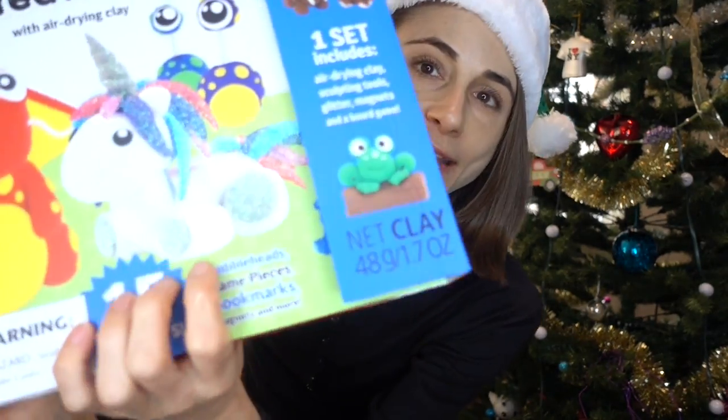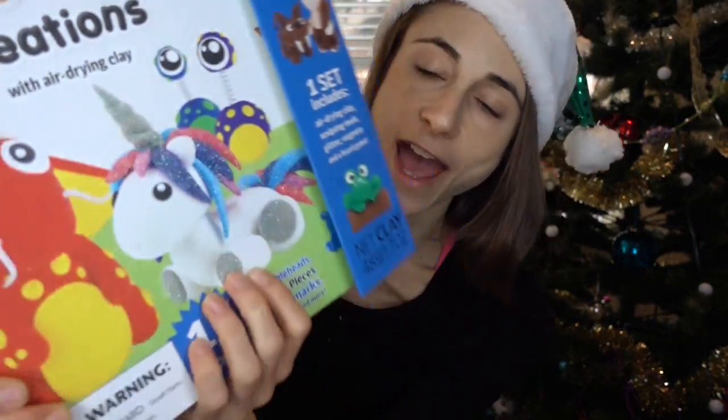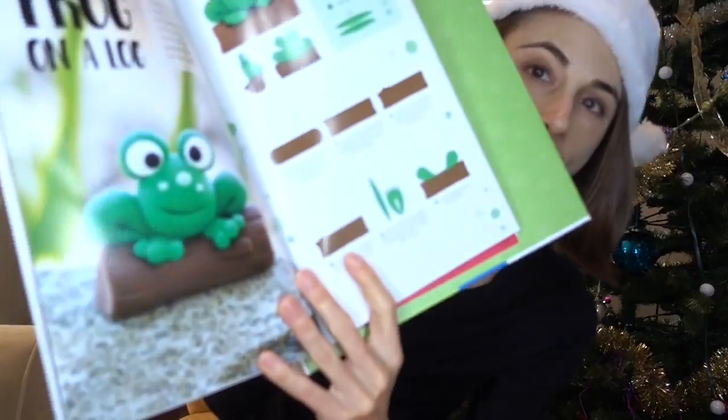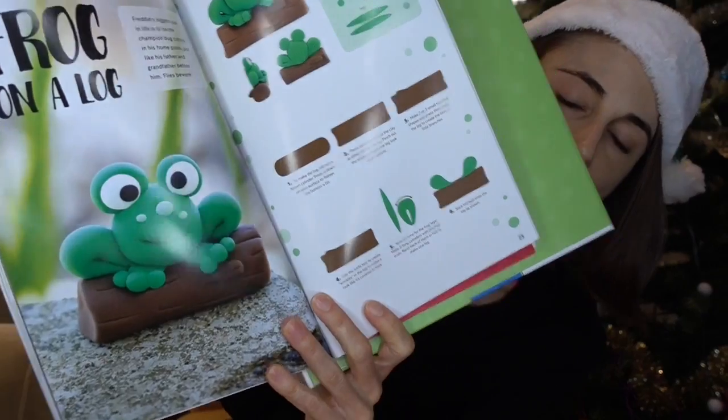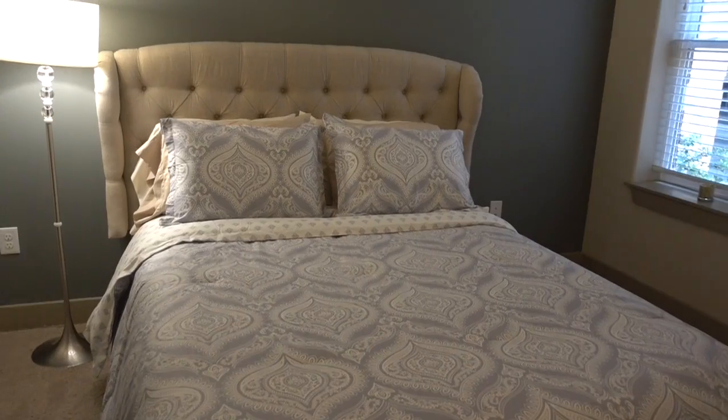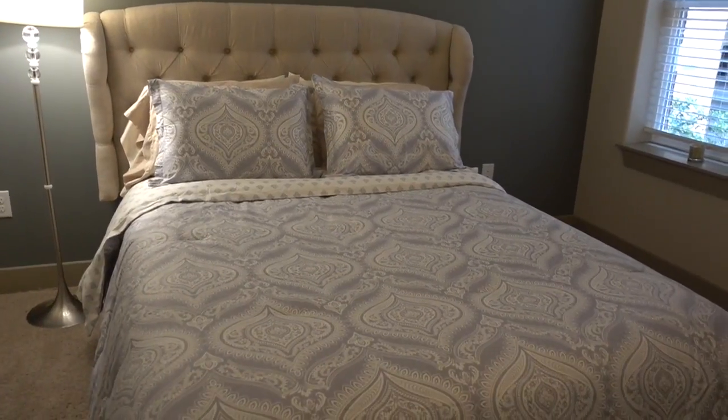It's intended for children ages eight and over, but when I saw this glittery unicorn I just had to have it! It comes with all the little clay, which is air-drying. Check out that sweet little frog, and look how cute the little barnyard magnets are — the little lamb!